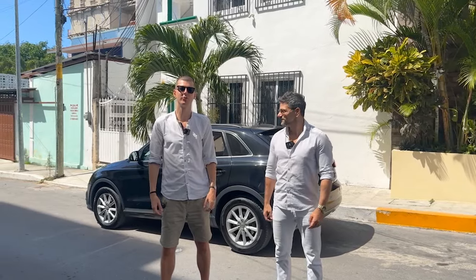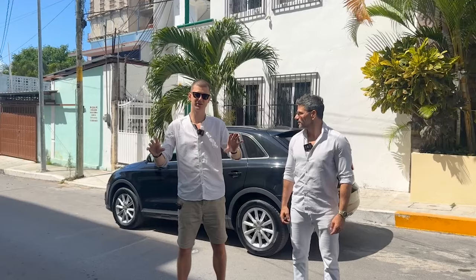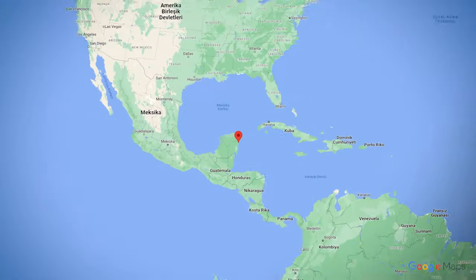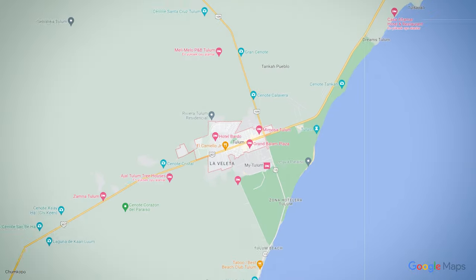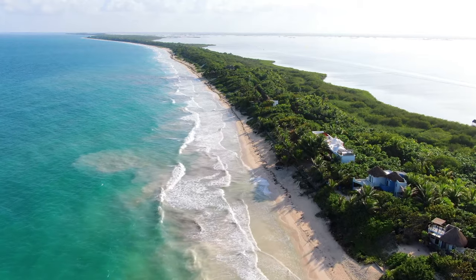Hello everyone, Ladislas Maurice from TheWanderingInvestor.com. So Luigi and I just finished breakfast here in Playa del Carmen and we're going to go straight to Tulum. We're going to have a look at and give updates on the real estate investment markets in Tulum because there are so many changes happening. It's growing, it's exploding. So we're going to discuss that in detail.